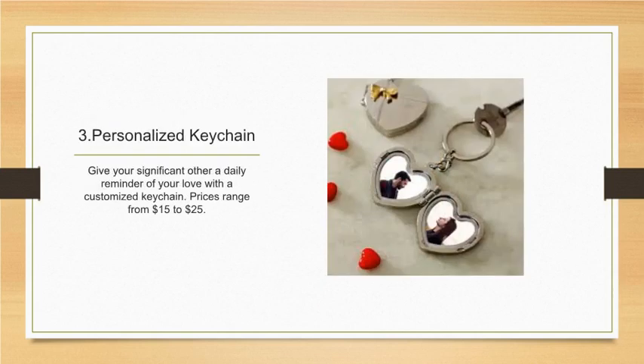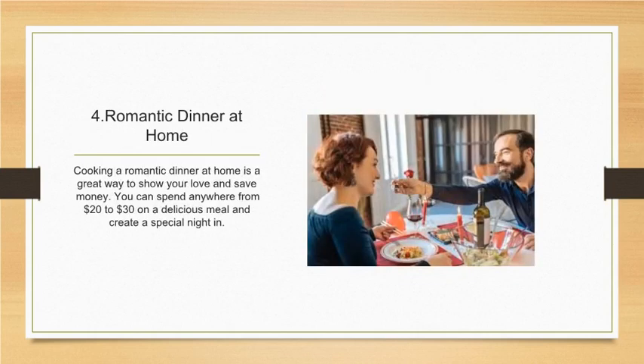Number three: personalized keychain. Give your significant other a daily reminder of your love with a customized keychain. Prices range from fifteen to twenty-five dollars.